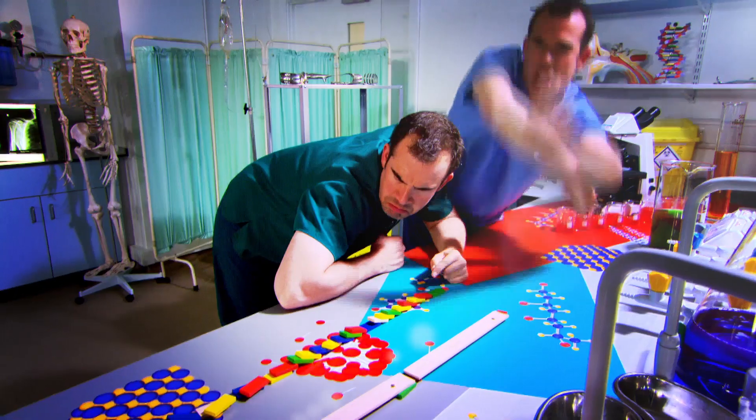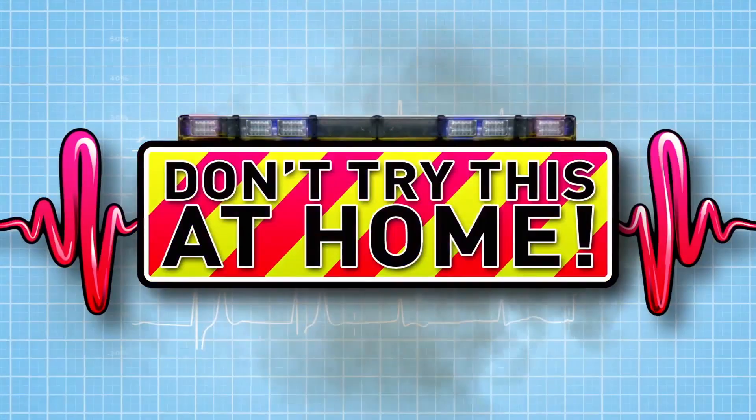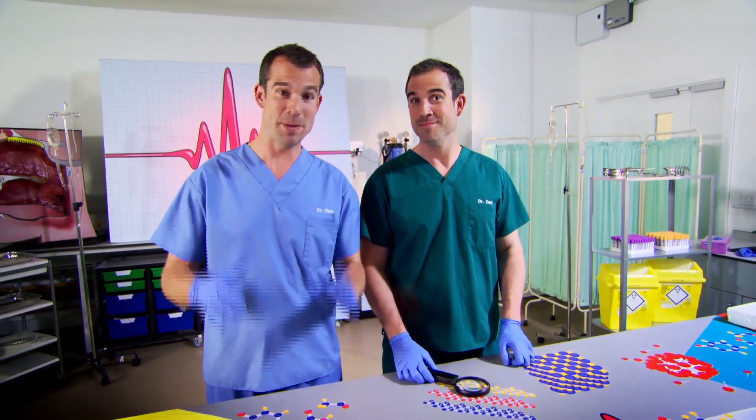Ready to see some amazing stuff? We're going to show you where you began. Just don't try anything you see here at home. In this lab, you'll see a very special human organ, but it's not for the squeamish. Today, we're looking at how babies grow.